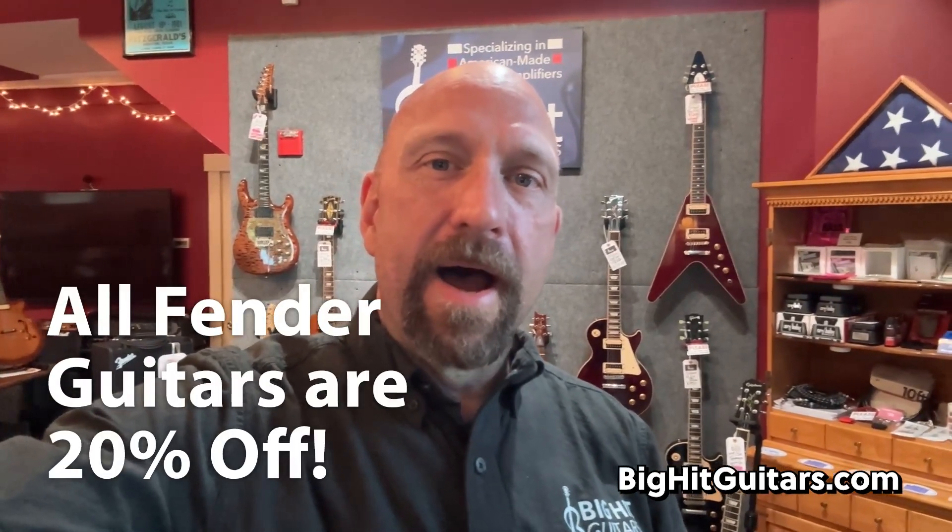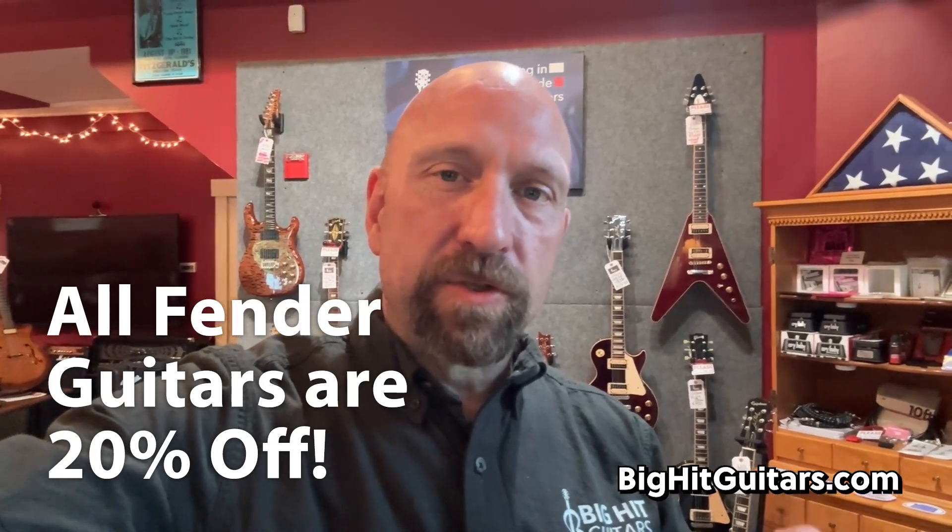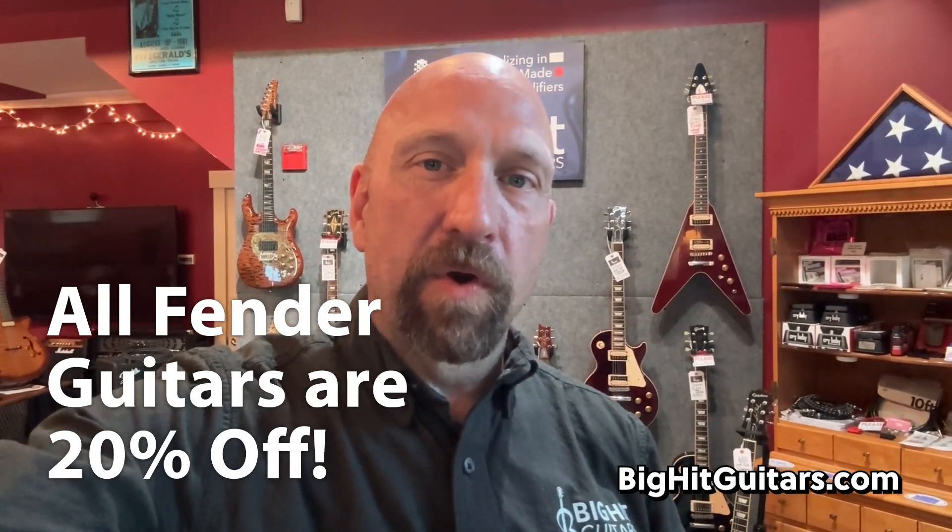Hey everybody, Scott at Big Hit Guitars. You were just hearing Damien Bernardini playing our brand new Kirk Hammett Gibson Greeny Standard Les Paul, and we'll be showing that amongst the other guitars. I think we have 10 new guitars in the shop since our last video, and we're going to be extending our Fender Sale. So all Stratocasters and Telecasters that are in stock are going to be 20% off the ticketed price this week. Let's take a look around the shop.